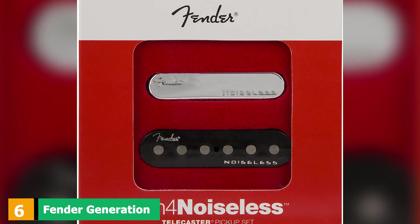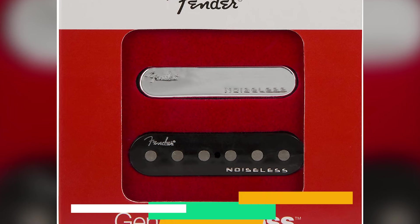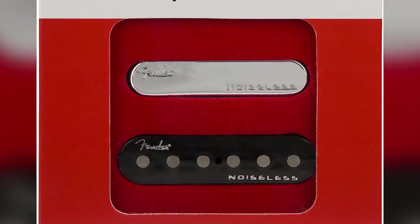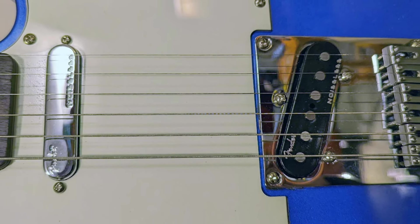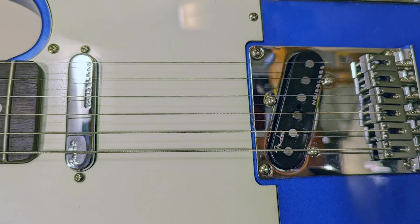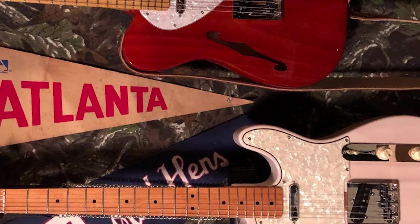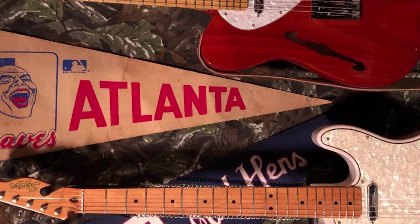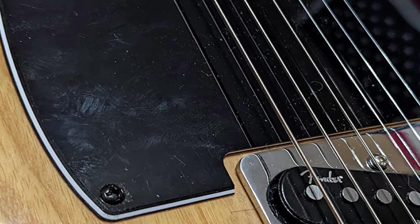The number 6 position is dominated by the Fender Generation 4 Noiseless. When Fender came up with the idea for these pickups, they set out to achieve the sonic equivalent of cold fusion — combining the classic vintage-style Telecaster tone with noise-free performance. Using cutting-edge pickup technology, they created these wonderful single coils. It's remarkable how they produce such warm and immersive tones without suffering any noise issues, and they are also capable of adding a layer of crunch to your Tele's output.